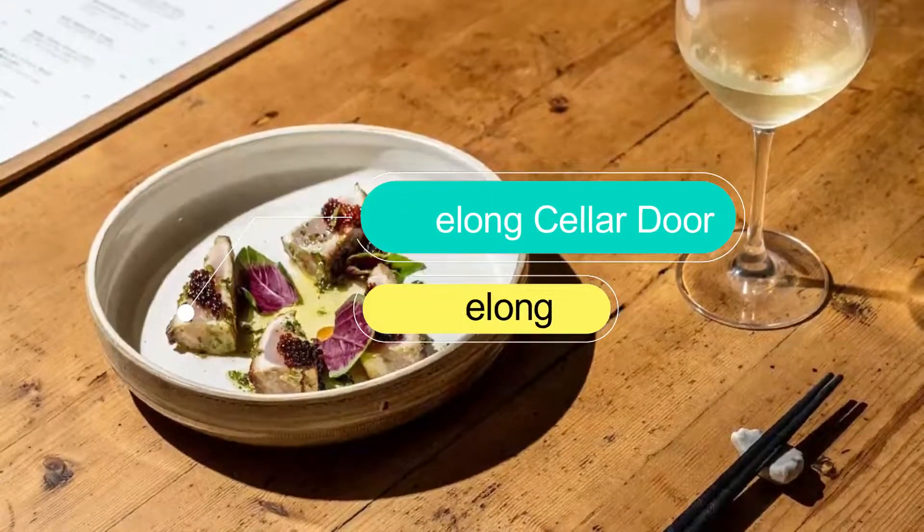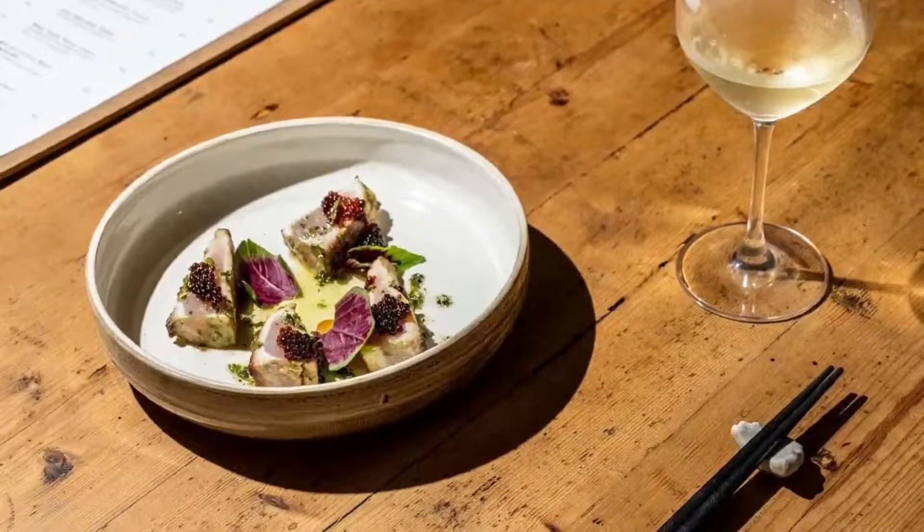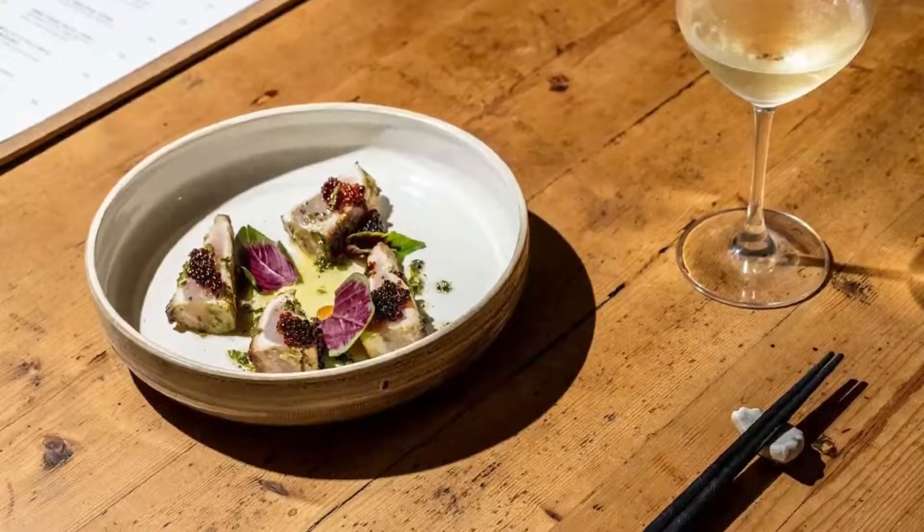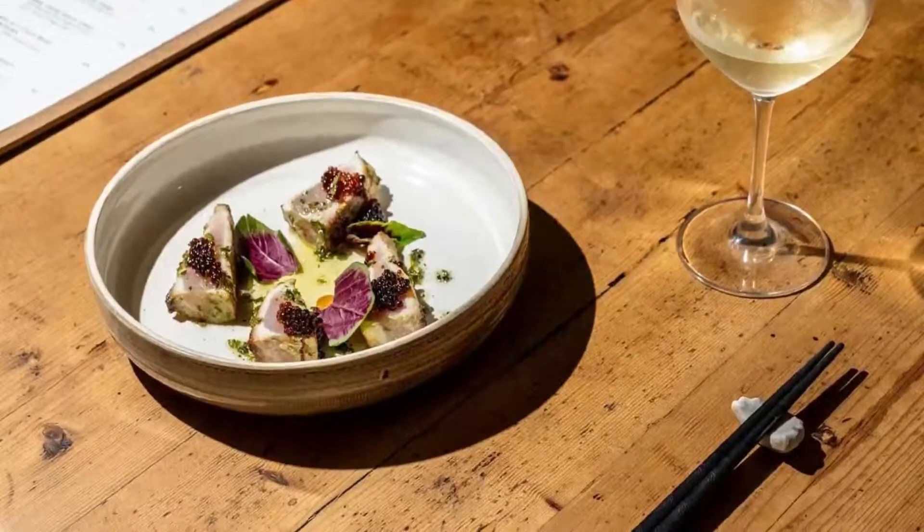Number four: Geelong Cellar Door. It makes for the perfect place to showcase the cool climate wines of the greater Geelong region. Enjoy a glass or two alongside an array of cheeses and charcuterie platters, or a sampling of the region's local craft beers and ciders.